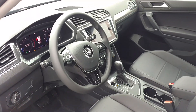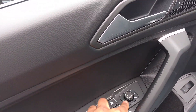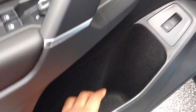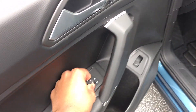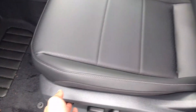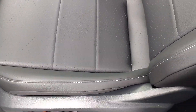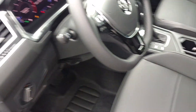So this is the Tiguan — the inside of the Tiguan. You can get power-folding mirrors on the premium; this one is just the SEL. You've got cup holders, heated mirrors, and a power-adjustable seat with lumbar support. There are some nice features in here.